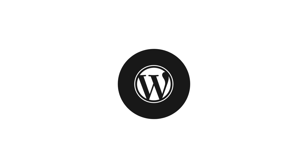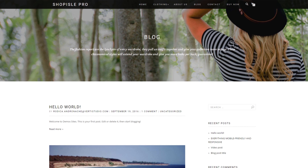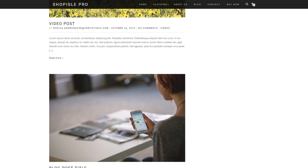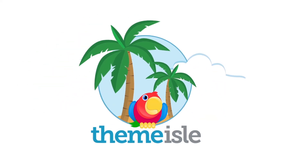And of course, since it is WordPress we're talking about here, Shopile also provides you with a neat blog module where you can share your posts, articles and product news. Try it out, see how easy it is!